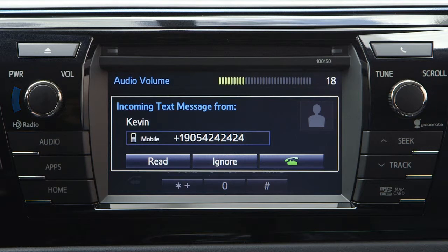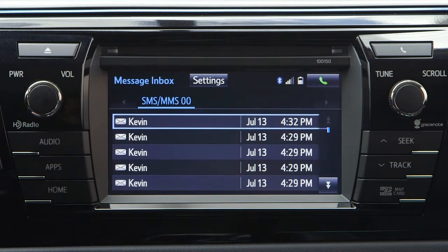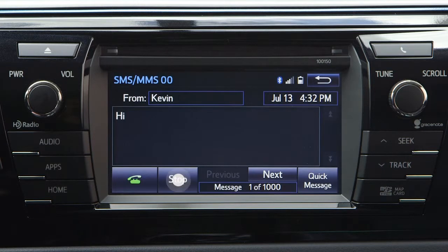To check current messages, open the message inbox from the Apps menu or phone top screen. Select the desired message and touch the play icon to have the message read out through the audio system. You can also scroll through the message list by selecting the next and previous icons.